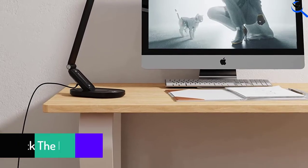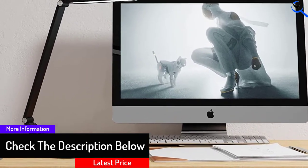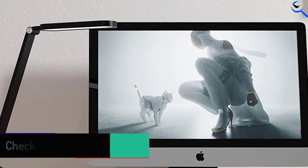The lamp has 5 lighting modes and 10 brightness settings that can be activated at the touch of a button. The LED in the lamp has a long lifespan, lasting up to 20,000 hours.